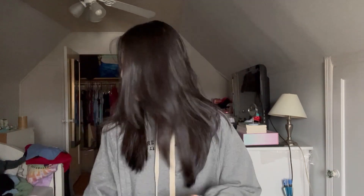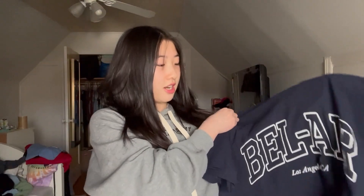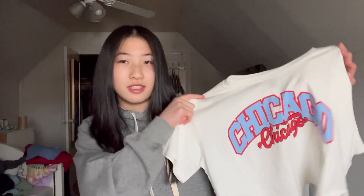The next store for shirts is H&M. I got two — actually no, three shirts from here. The first one is this t-shirt that's oversized, it says 'Bel Air, Los Angeles, California.' This is also a size small. I think most of the stuff is a small. This next shirt is white and it says 'Chicago.'